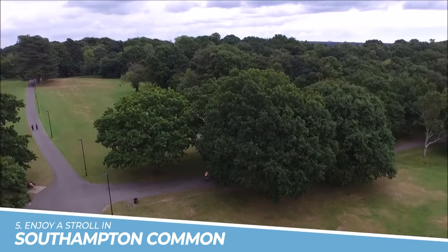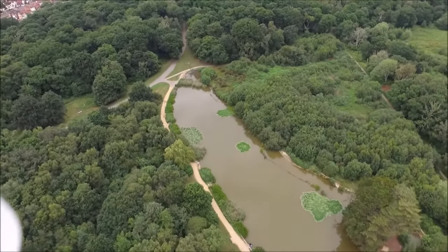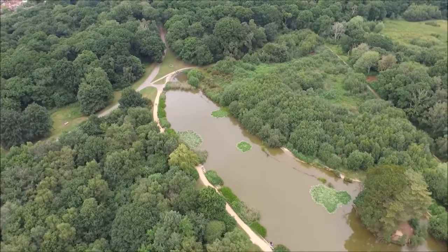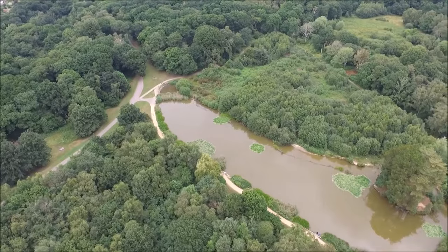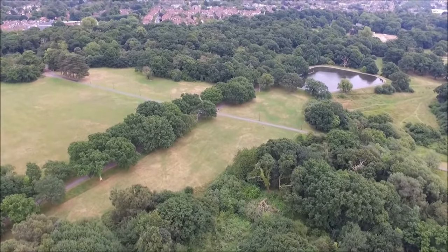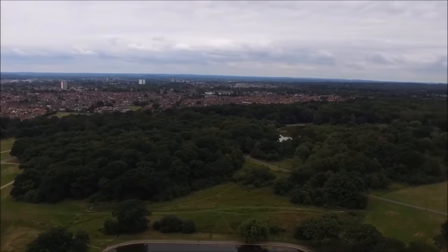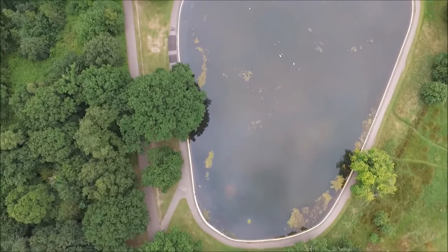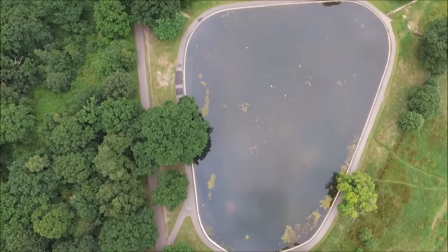Number 5: Enjoy a Stroll in Southampton Common. Enjoying a stroll in Southampton Common is a must-do activity in the city. This expansive public park offers a serene escape from the urban environment, with picturesque walking trails, open meadows, and a tranquil wildlife pond. Whether you're seeking a peaceful walk, a picnic spot, or a chance to connect with nature, Southampton Common provides a refreshing and rejuvenating experience for visitors of all ages.